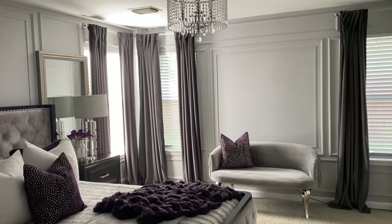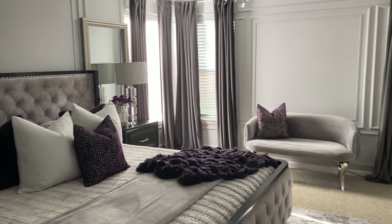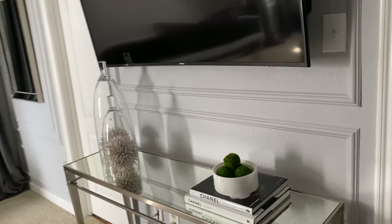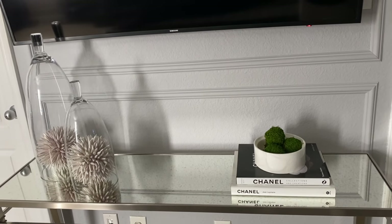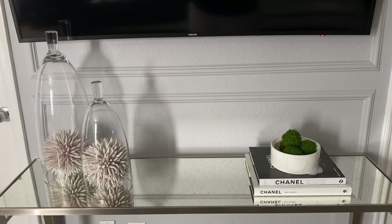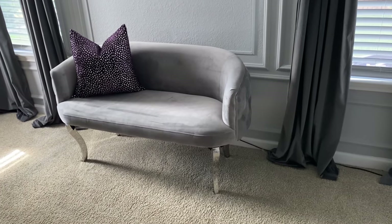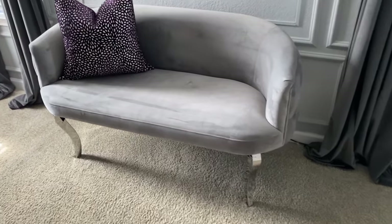Now we're going to head on to my master bedroom. If you guys have made it this far you are some troopers — thank you so much for watching. I really wanted to give you guys a detailed home tour because we do have a lot of new subscribers here. Over here on this side of my room I have this little mirrored table I picked up locally. I have some coffee table books from Amazon, an alabaster bowl from Home Goods, and some cloches from Z Gallery with little orbs inside.